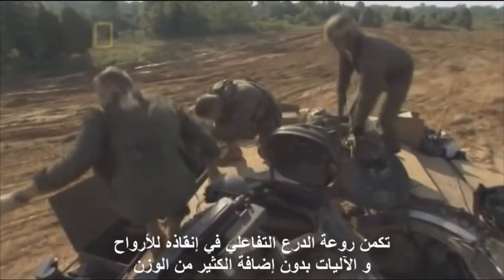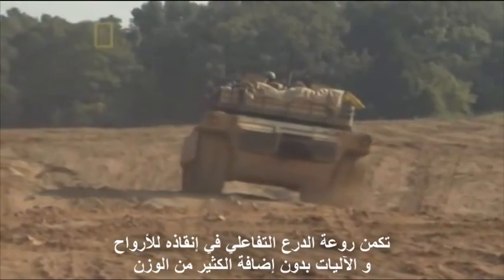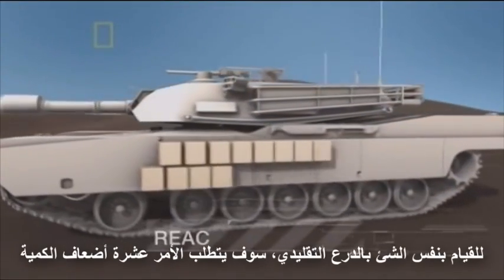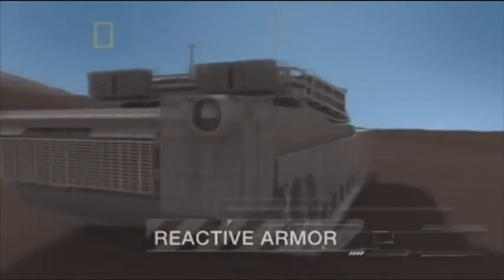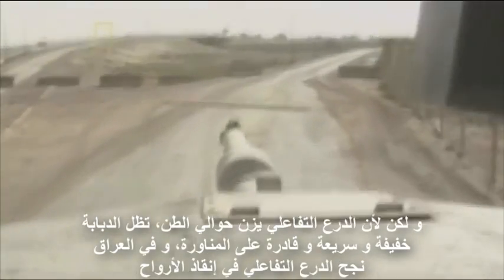The real brilliance of reactive armor is that it saves lives and machines without adding very much weight. To do the same job with conventional armor would require ten times the amount. But because reactive armor weighs around a ton, the tank stays light, fast, and maneuverable.